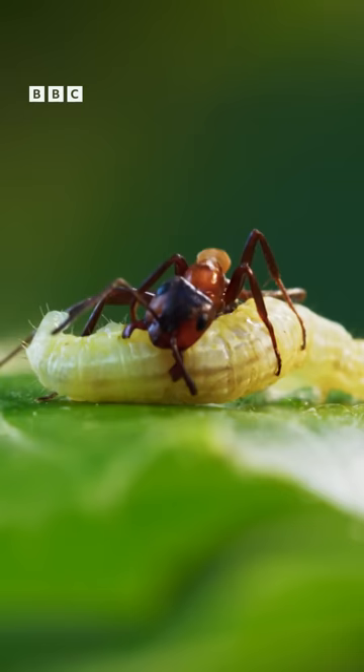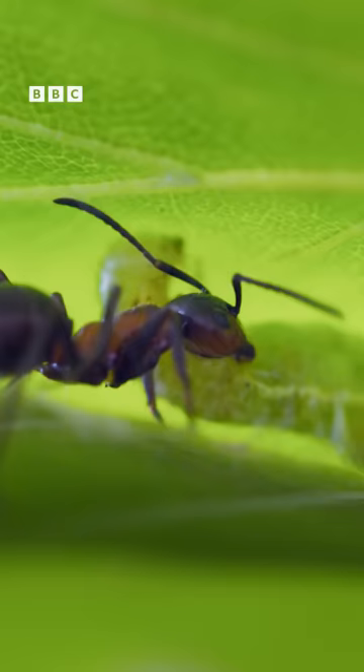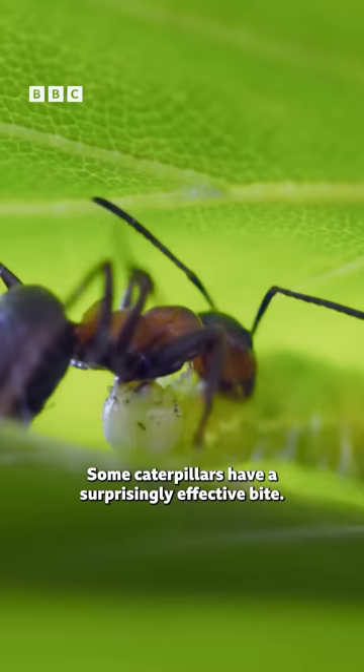If detected, the second option is to stand and fight. Some caterpillars have a surprisingly effective bite.